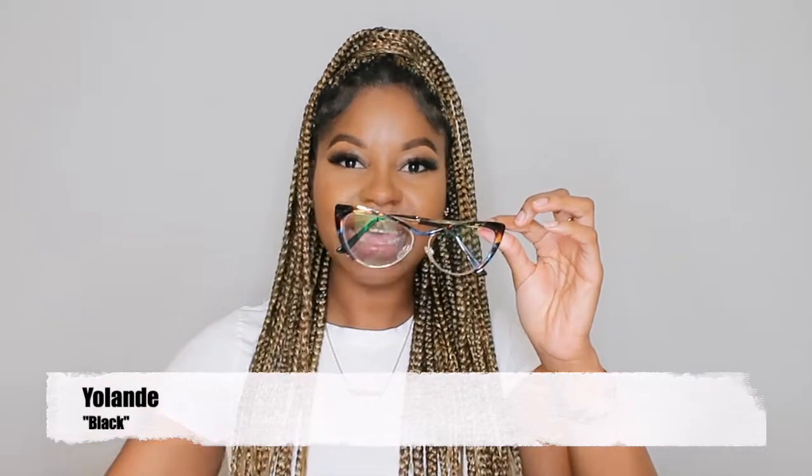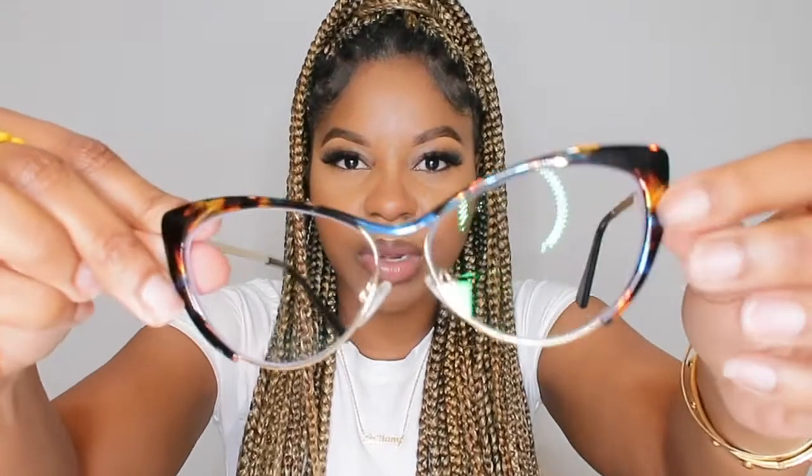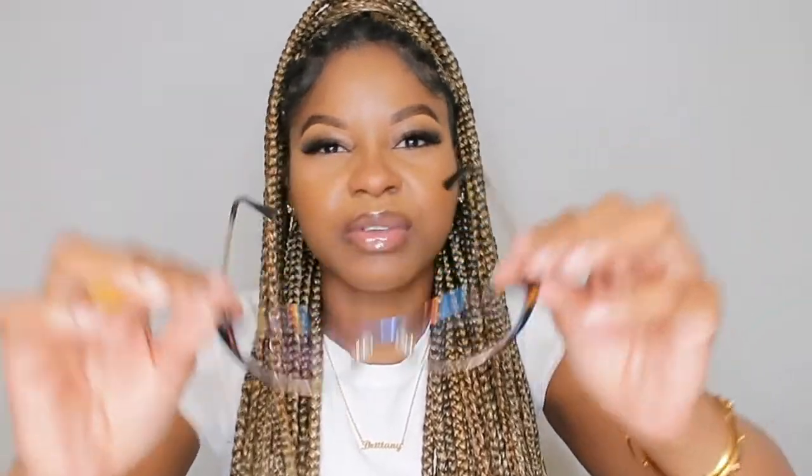The final glasses I have for you is called 'Yolande.' I'm kind of excited because I've always owned square glasses and I'm stepping out of my comfort zone trying cat-eye. The color is listed as black on the website, but if you look closely it has this color-match detail going on with blue and a cheetah-looking brown and black — really cute and edgy. This one is only $9.95!